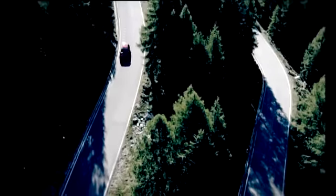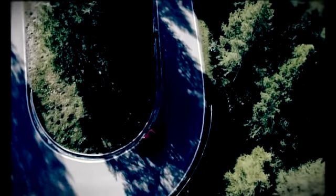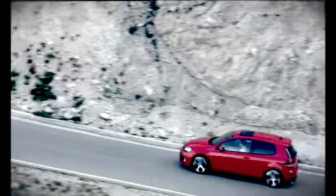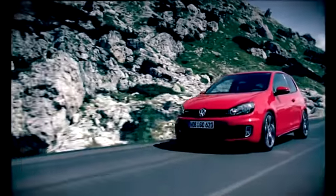There's an optional adaptive chassis package and new electronics to keep the car going where you pointed it at maximum attack. But it's the GTI's exceptional on-limit composure that really underlines what a great car this is.